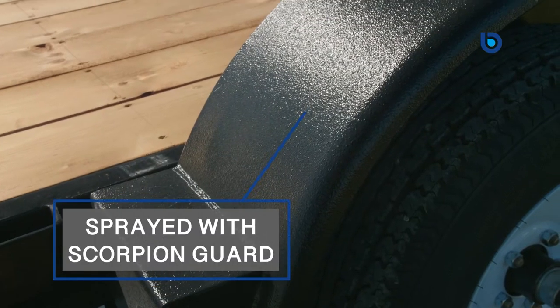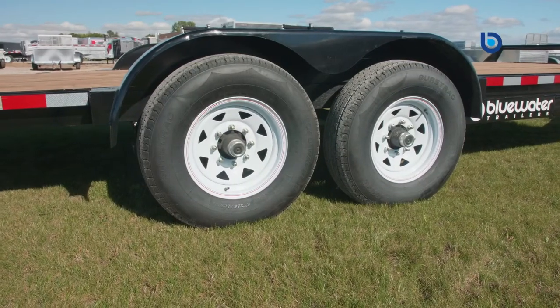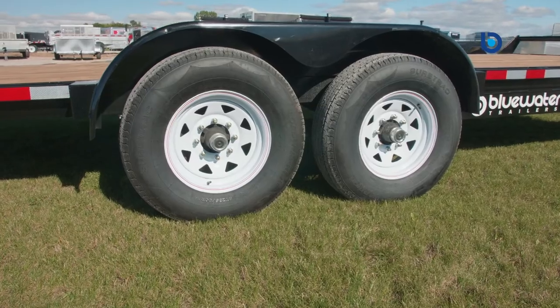Speaking of protection, Canada Trailers also sprays the tongue, front frame and front of the fenders with Scorpion Guard to protect your investment from stone chips and road debris while moving from job site to job site.